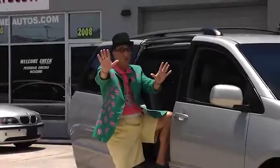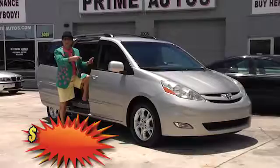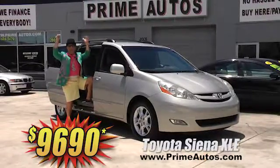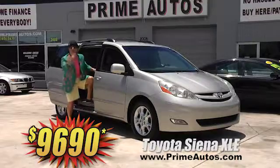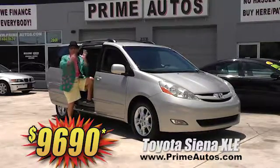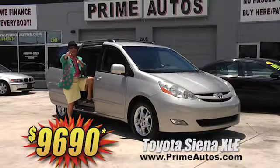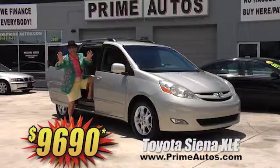Woo-hoo! Take a look at this totally loaded Toyota Sienna. This one is the top-of-the-line XLE edition with luxurious leather, quad buckets, third row seat, power sliding doors, and so much more. This baby's only at Prime Autos and it's only $9,690.